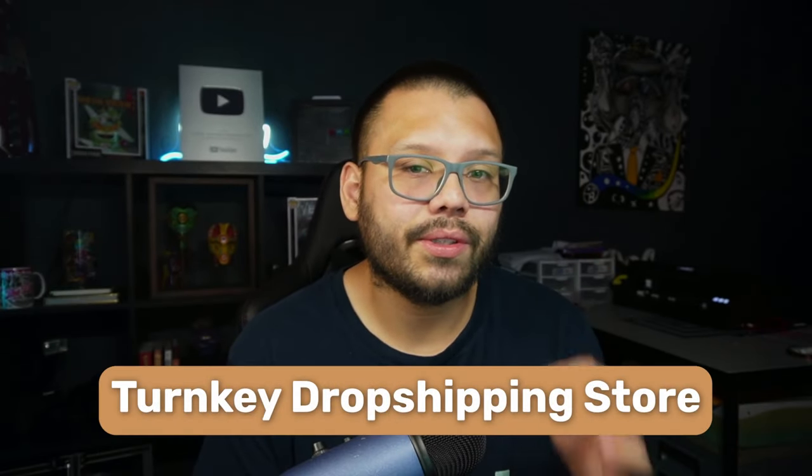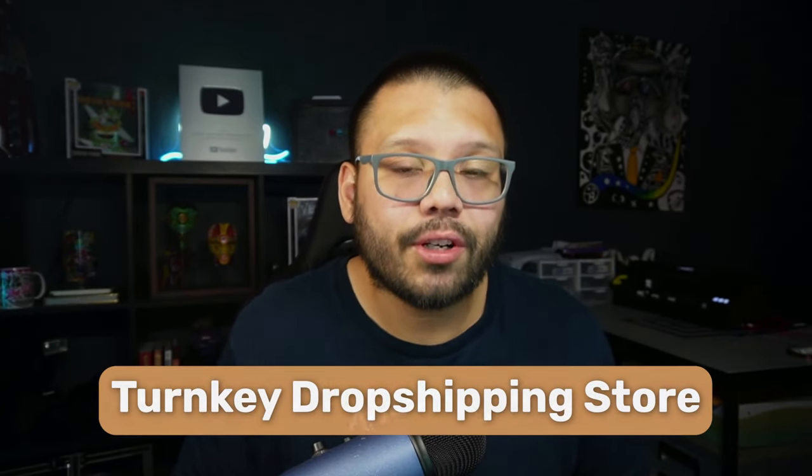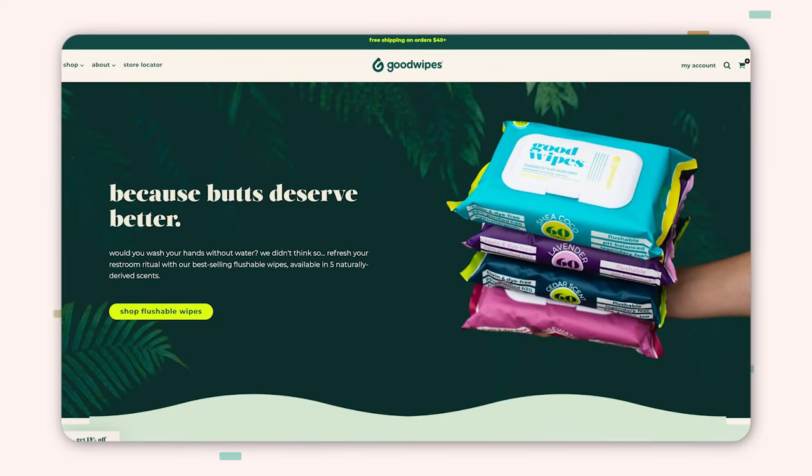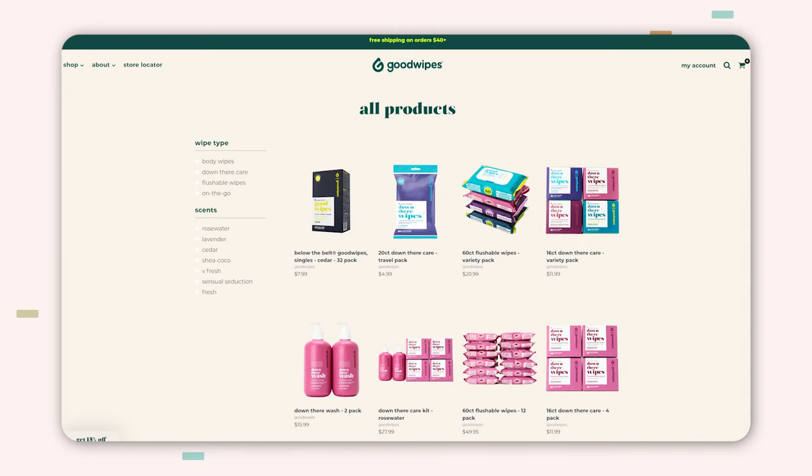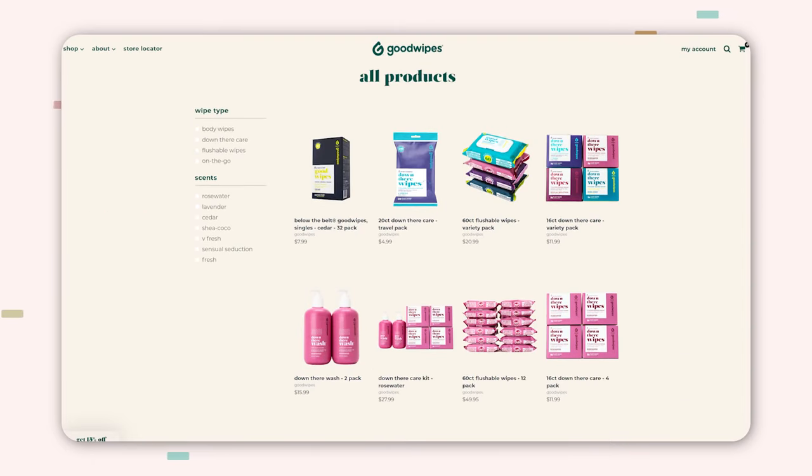The first one is a turnkey dropshipping store — a ready-to-use website that already has the entire theme laid out, preloaded with images, pictures, and dropshipping products. The shopping cart is ready to go, you're already set up to accept payments, and everything is working from the time you receive that store. You don't have to do absolutely anything if you don't want to.